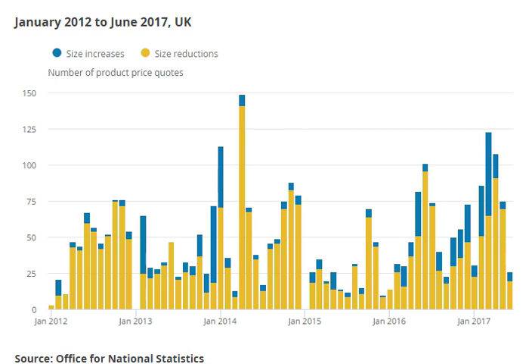In 2010, Kraft reduced its 200 gram Toblerone bar to 170 grams. Tetley tea bags were sold in boxes of 88 instead of 100. Nestle reduced its After Eight mint chocolate thins box from 200 grams to 170 grams. Cadbury's Crunchie were sold in packs of three instead of four.